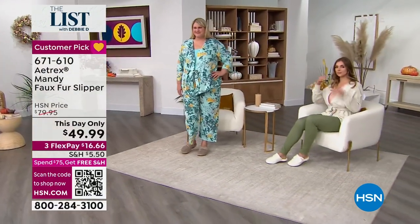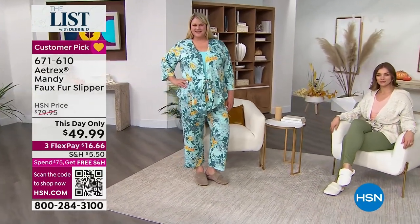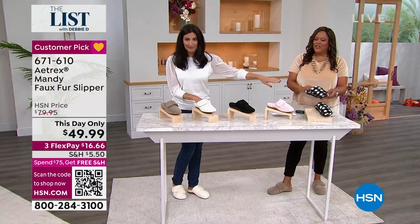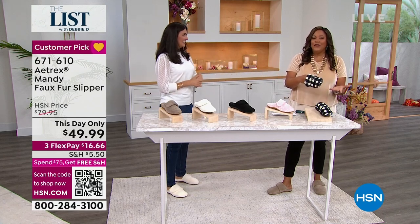If you're talking about the gray plaid, HSN is the only place you can get them in that color because they are exclusive to us here. They're brand new — we just launched them today. This is the very first time we've ever had them. I don't even have them yet — that's how exclusive they are. I want these because they're so festive.